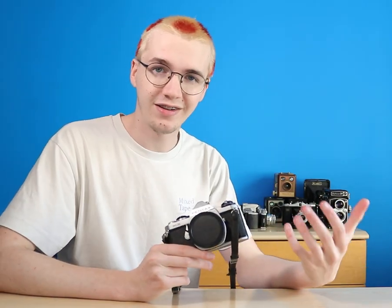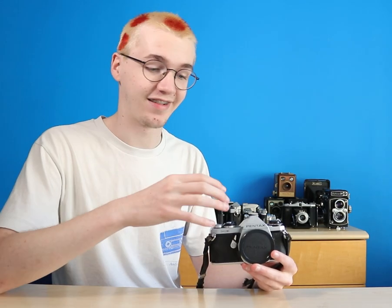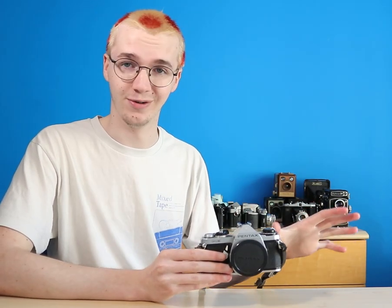A close second in 35mm bodies is the Pentax ME. The main thing that lets this camera down and why I don't really use it is the shutter controls — I just don't think they're very good for how I shoot photography. But there's nothing wrong with this camera. I would recommend it, I love it.